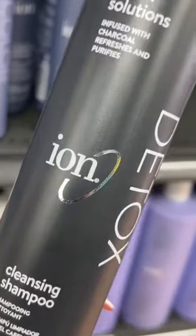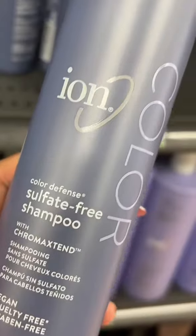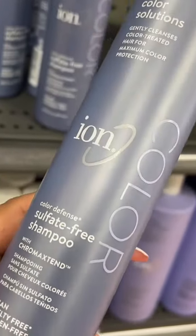Another one of my favorites is the ion detox line. Whenever my favorite scalp scrub is not in stock, I opt for this shampoo and I use it once a week.